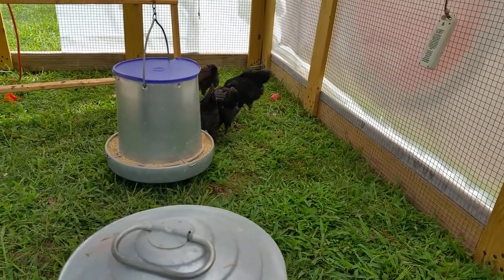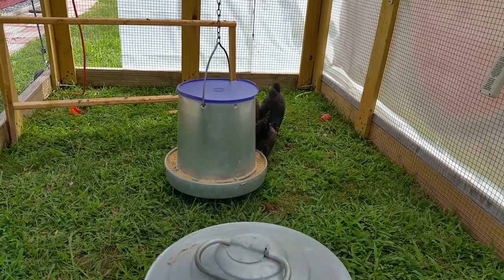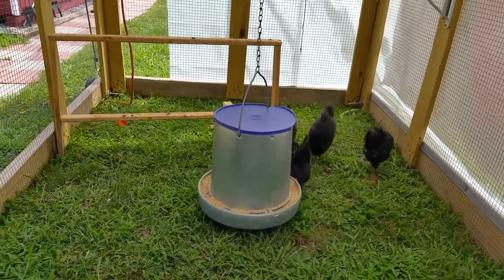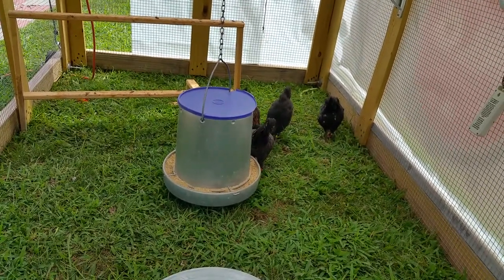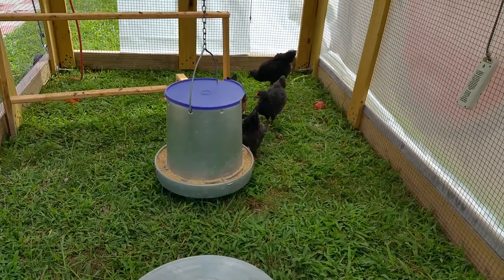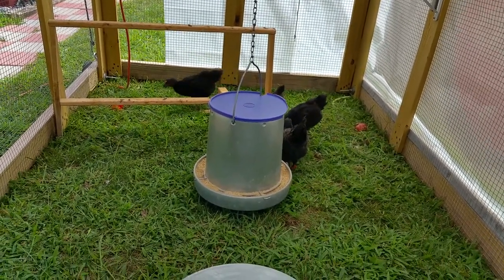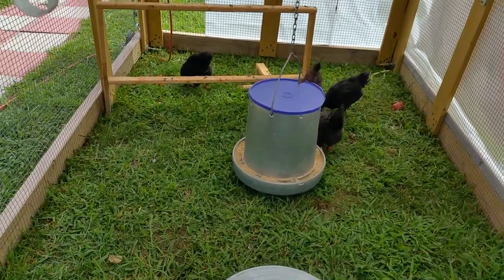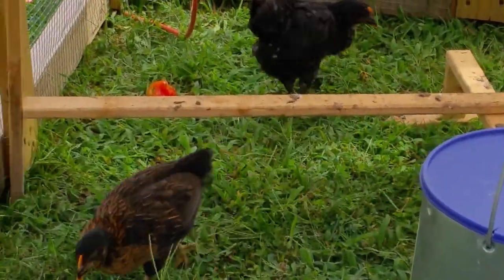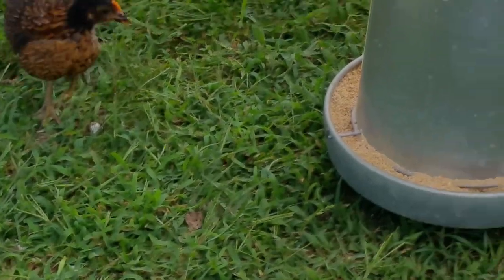They just got some tomato thrown in and they're having a field day gobbling it up. They ate all the greens. They're now on a Stonehouse Mill organic non-GMO starter mash, which they'll stay on until they start laying eggs, at which time they'll move to a layer mix or layer mash from Stonehouse Mill — it's up near Hudson, New York. As you can see, they're all very interested in the food. Everything's fair game to be picked up and played with. That's Nubbins.